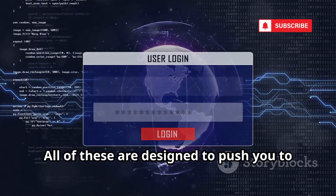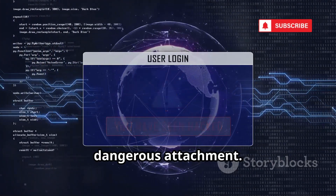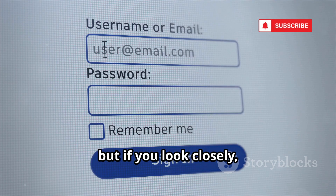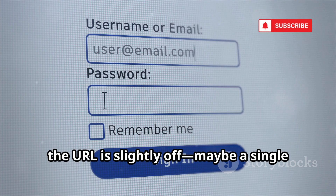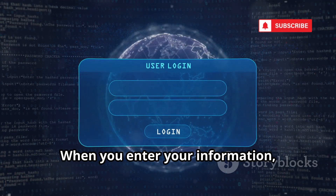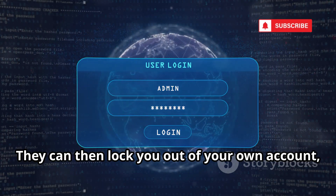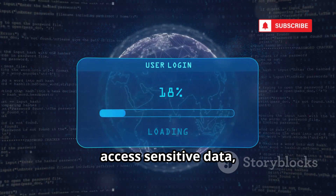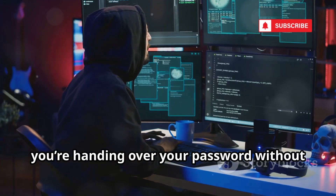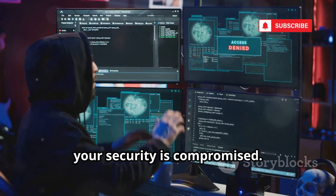All of these are designed to push you to click a malicious link or download a dangerous attachment. The fake site often looks nearly identical to the real one, but if you look closely, the URL is slightly off — maybe a single letter is changed or there's an extra word. When you enter your information, it's sent straight to the attacker. They can then lock you out of your own account, access sensitive data, or use your credentials to target others. Sometimes in just a few seconds, your security is compromised.